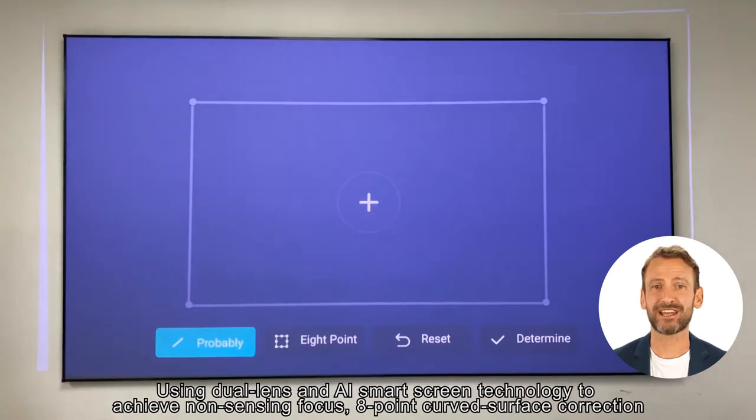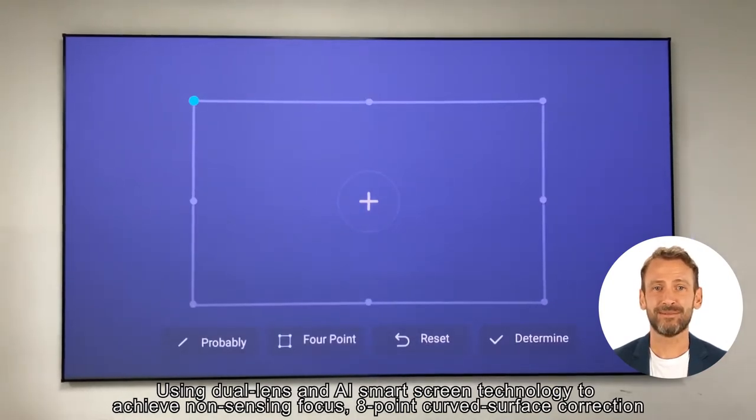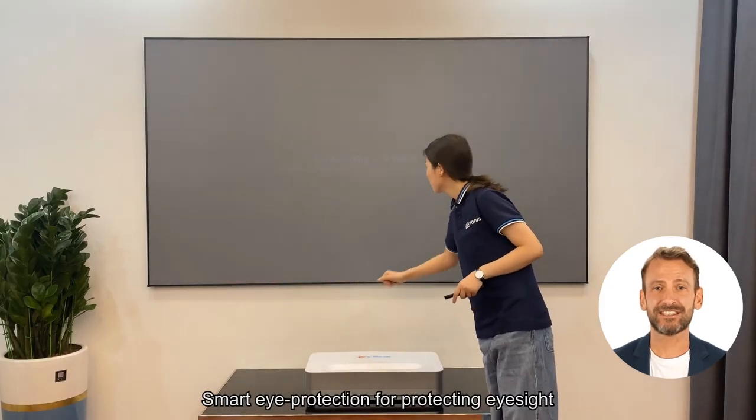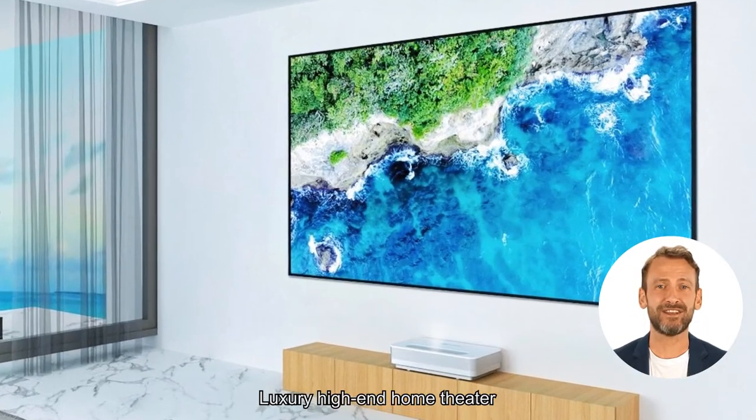Using dual lens and AI smart screen technology to achieve non-sensing focus and 8-point curved surface correction. Smart eye protection for protecting eyesight. Luxury high-end home theater.